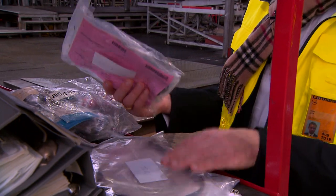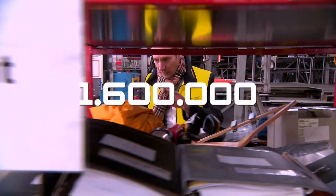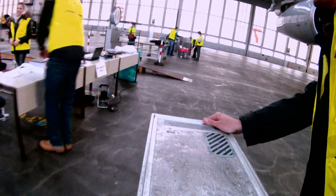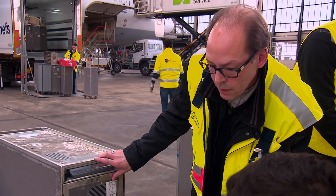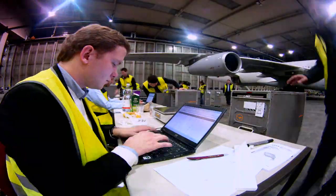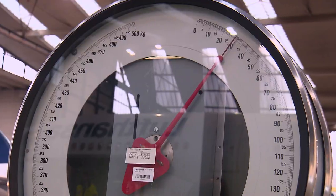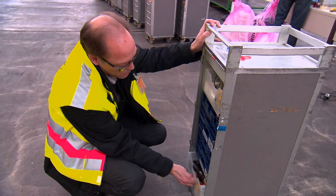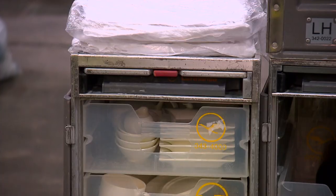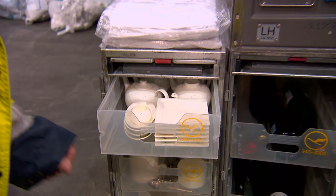70 kilos doesn't sound much, but when applied to the entire fleet it amounts to 1.6 million euros per year. There could be even more potential in the trolleys, which are now also being catalogued and weighed. An astonishing amount of goods were left over after the flight, even though it was fully booked. The team reaches a new milestone: 158 kilos of untouched goods — some items have simply never been used.